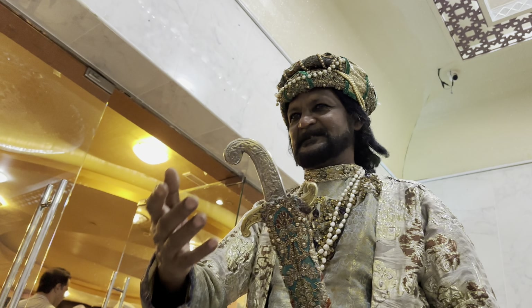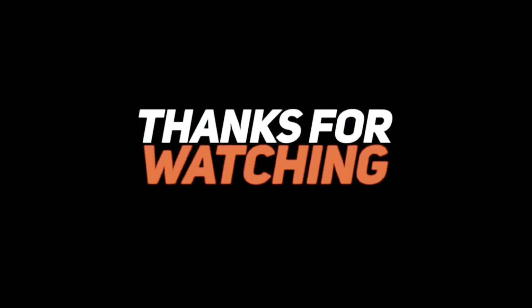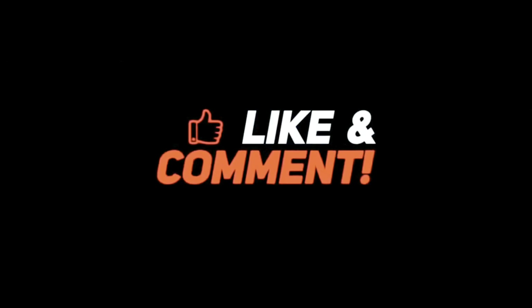Thanks for watching. Don't forget to like, share, and subscribe for more food videos like these. Till next time — bye and see you in the next video!